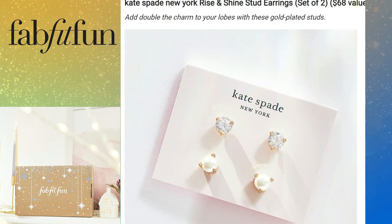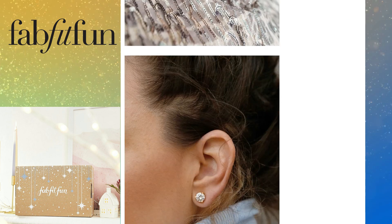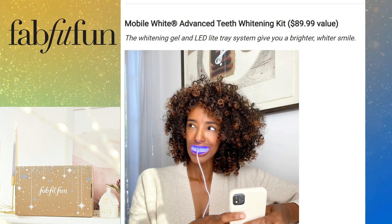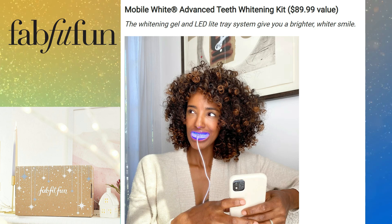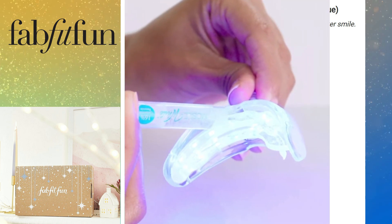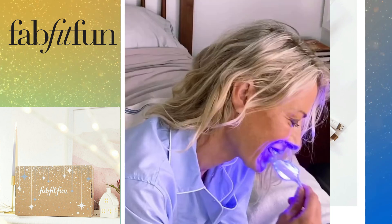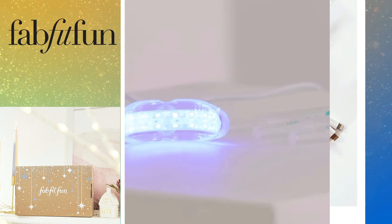We also have Kate Spade New York Rise and Shine stud earrings — a set of two with a $68 value. You can add double the charm to your lobes with these gold-plated studs — great to keep or give as a gift. Then there's the Mobi White Advanced Teeth Whitening Kit, valued at $89.99, featuring a whitening gel and LED light tray system. It includes the mouthpiece, three syringes of whitening gel, and a mobile device adapter.